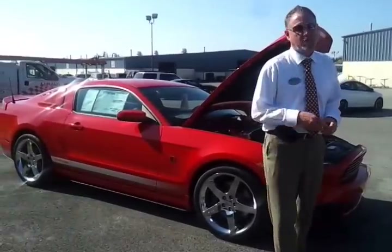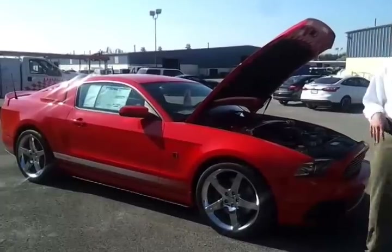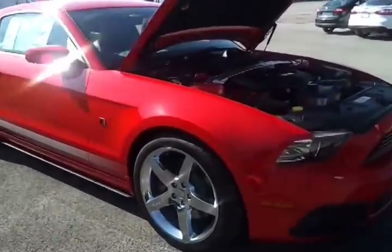Hello everybody, it's Brian Grizz with Ford of Murfreesboro, your American Muscle Powerhouse, with another Roush just in — Stage 2, Race Red 2014, 5-liter V8.